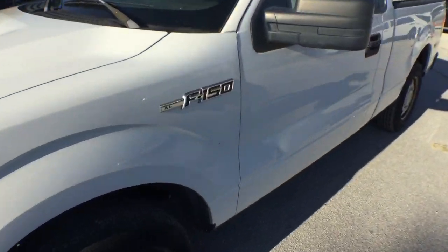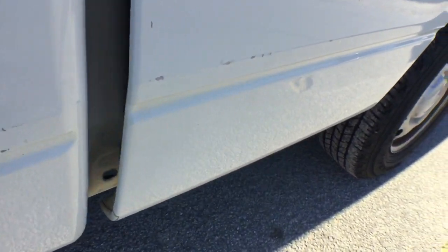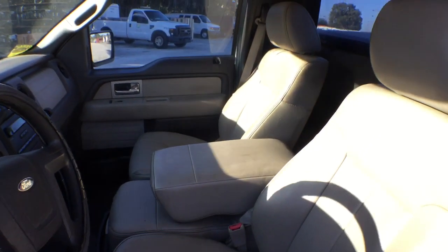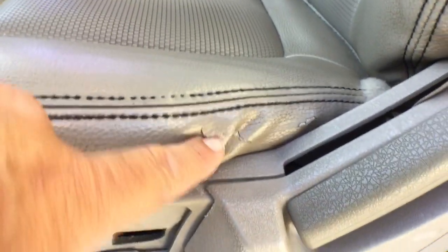I drove it — it's got a lot of power. It's a V8 in a little truck. Here's some more chips and scratches. For the interior, the seats are good in general. On the side you're going to see it's missing a plastic cover and it has a little tear right there.